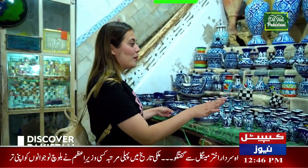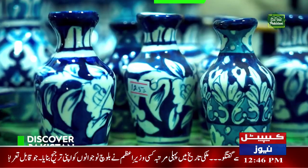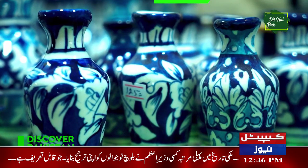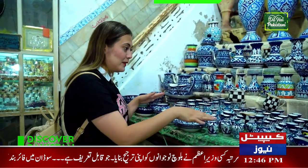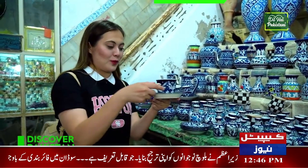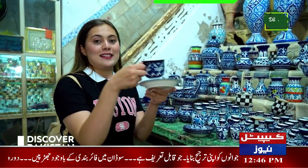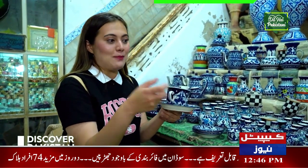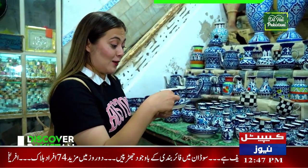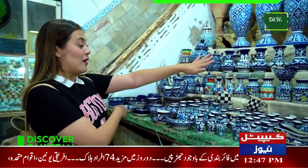Guys, look at this. There are so many handcrafts here and blue pottery. I got to know that this is very famous in Multan — it's special for Multan. There are some designs as you can see. We actually have this design in Turkey, so it's quite famous. It's called Çini, but I don't know how people call it here. It's so pretty and there are some bases there.